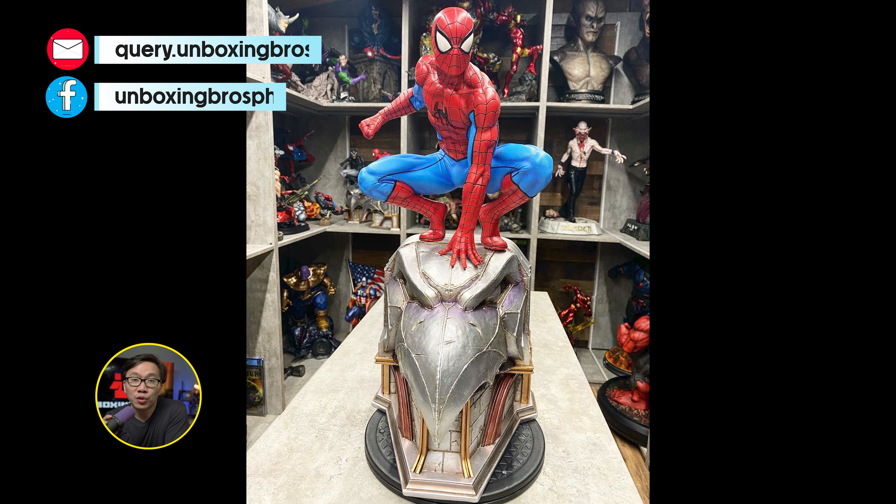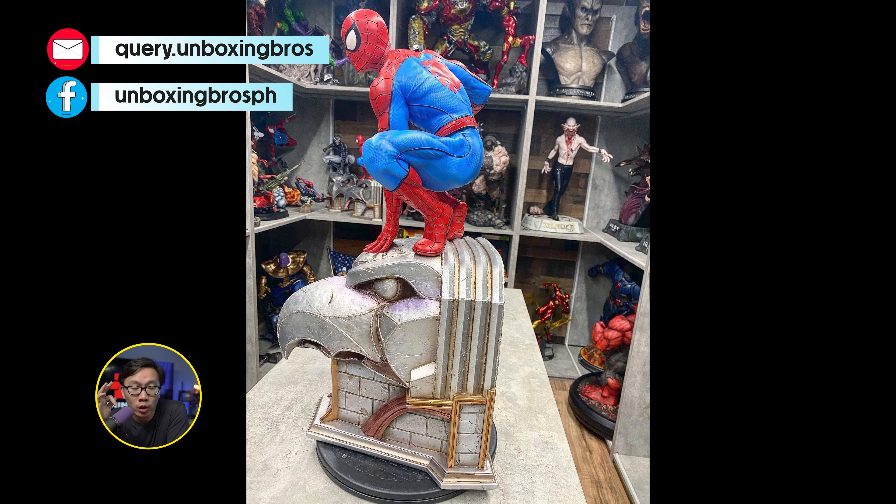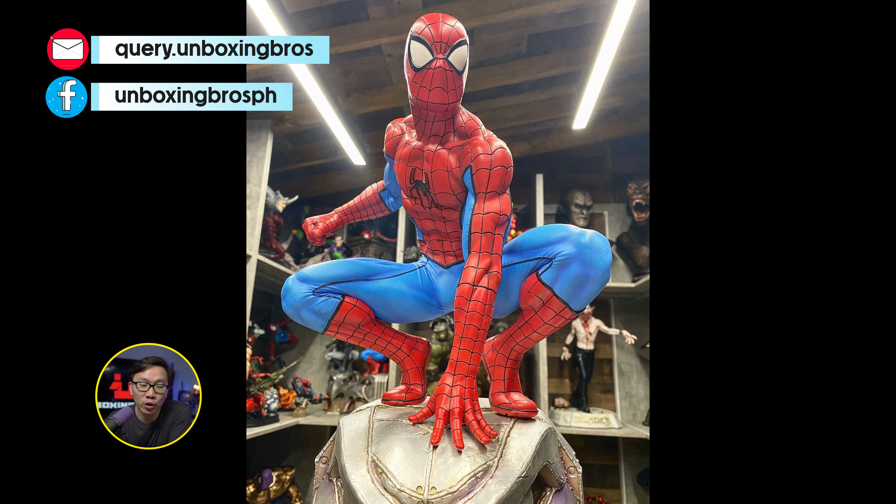I got one of these very rare crouching Spiderman. It's only the blue-red version. It comes with 3 portraits. It is also ready to ship, so just hit me up if you are interested.